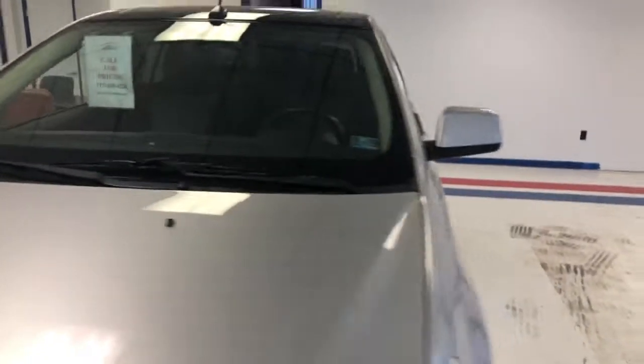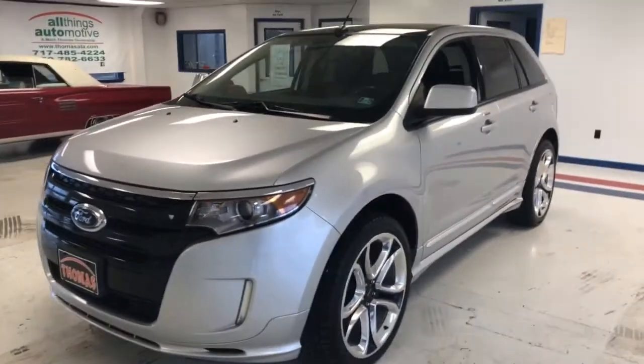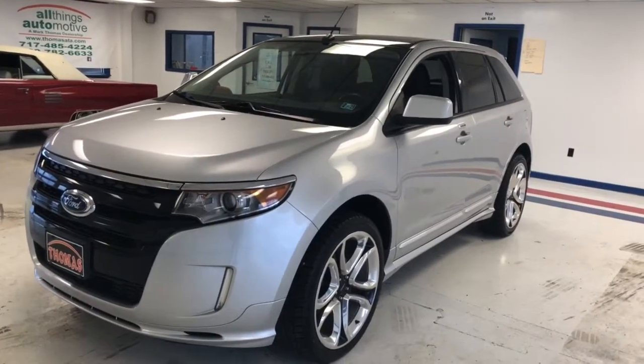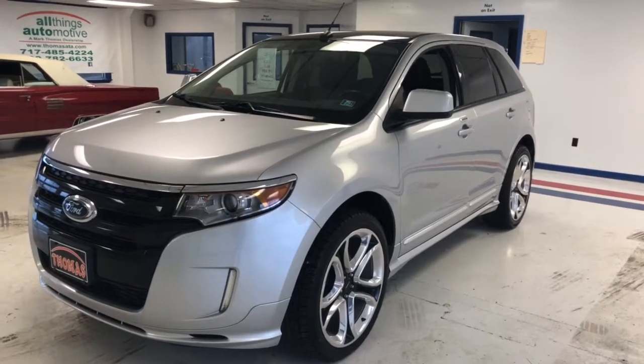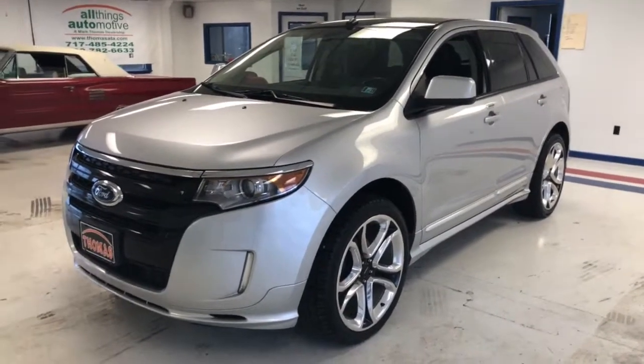So as you can see, really a sharp vehicle. My wife and I have an Edge and she loves it — excellent ride, good fuel economy, very versatile, great utility. Really a sharp vehicle at an excellent price point, well maintained, and we know where it came from. I don't expect this vehicle to stay here long — we have it priced aggressively.